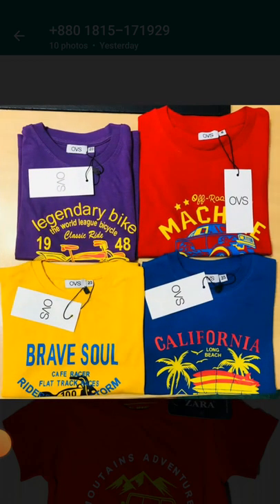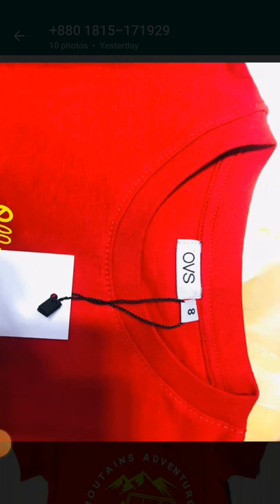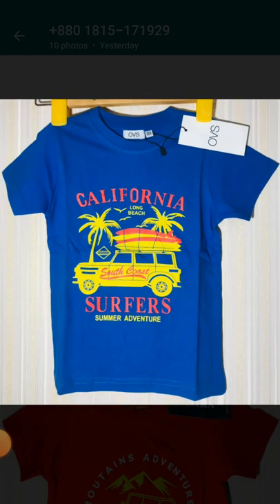OBS and Zara branded master copy product. The stitching quality is very good — you can see it already on the screen. Right now these products are available in 5000 pieces. All are very good color combinations.